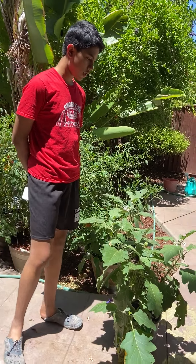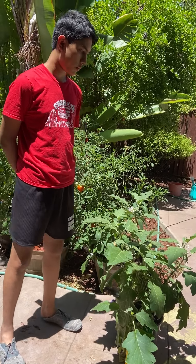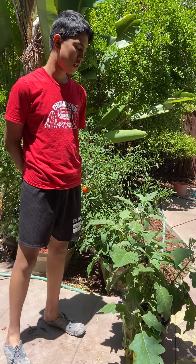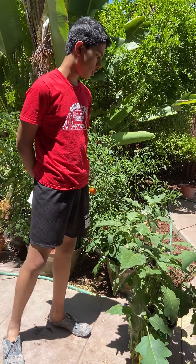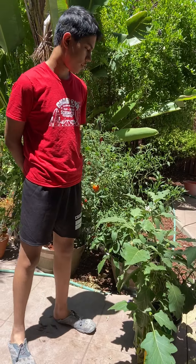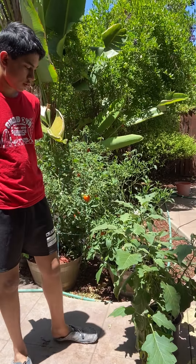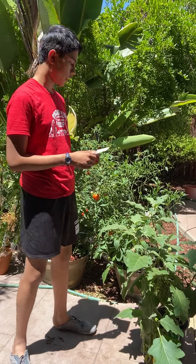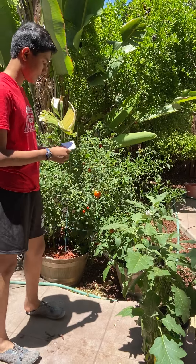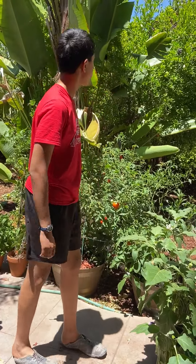It originated in Southeast Asia, and my family's favorite recipe is we like to mix it with different vegetables like tomato and onion and with a variety of spices to make it really tasty. Also, the tomato originated in South Central America.